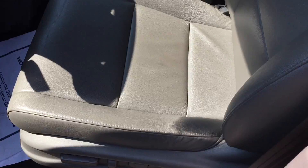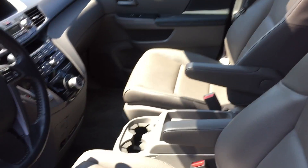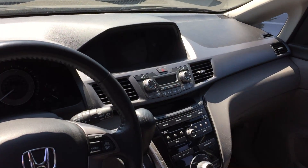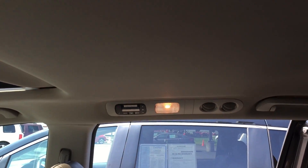It's gonna have the Bluetooth for your cell phone, the backup camera, and tons of other cool things, being that this one is the EXL. If you have any other questions about this van, please feel free to let me know.